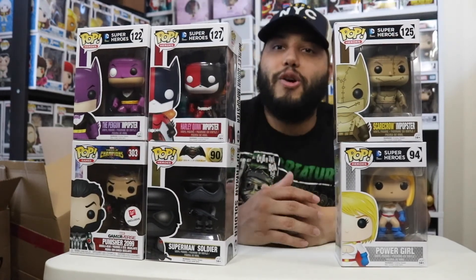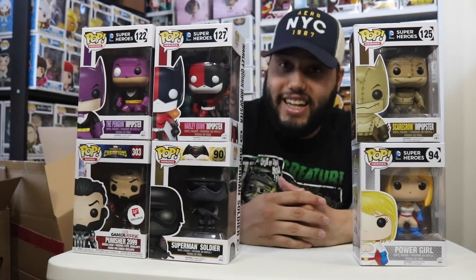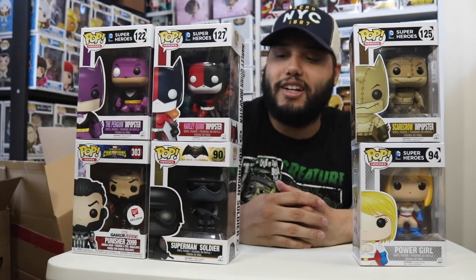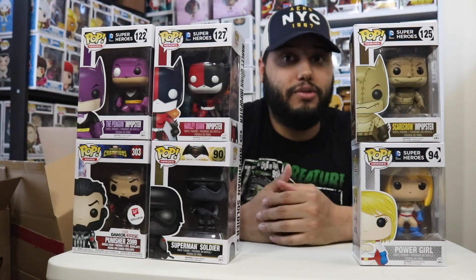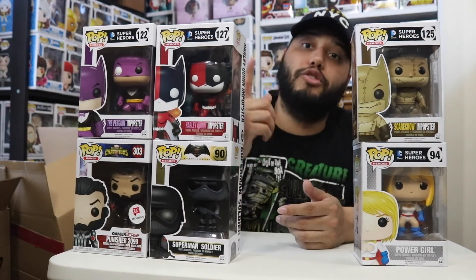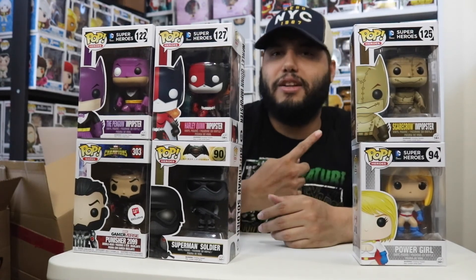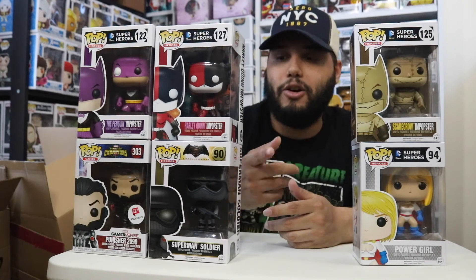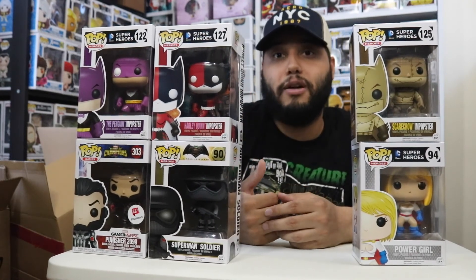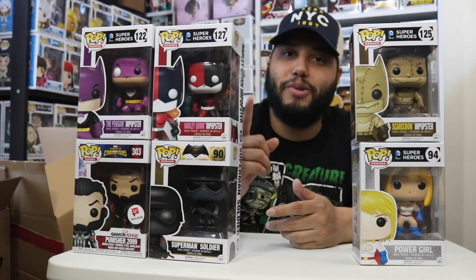Let me know what you think about this haul — I cleaned out the clearance at Gemini Collectibles! If you didn't know about the $5.99 clearance sale, go check it out — you might find something you like. I picked up everything I liked and apparently even something I didn't need. Thanks for watching — leave a like, drop a comment letting me know if you knew about this sale or if you're going to check it out, and subscribe if you haven't. See you on the next one!